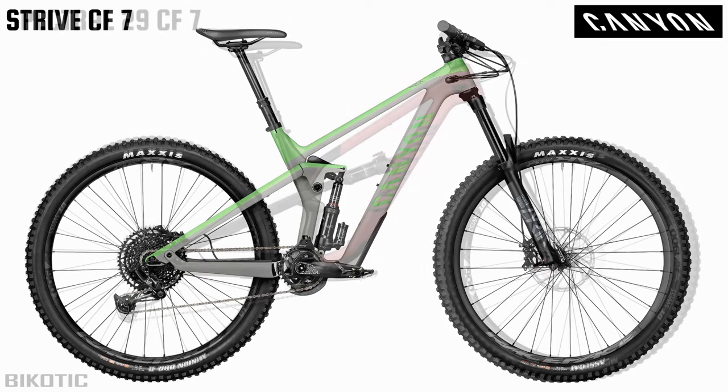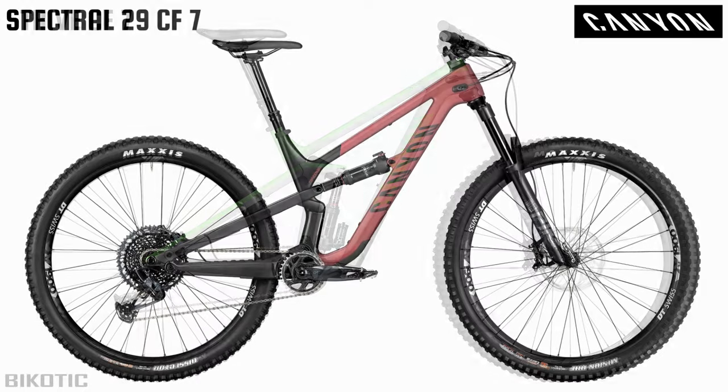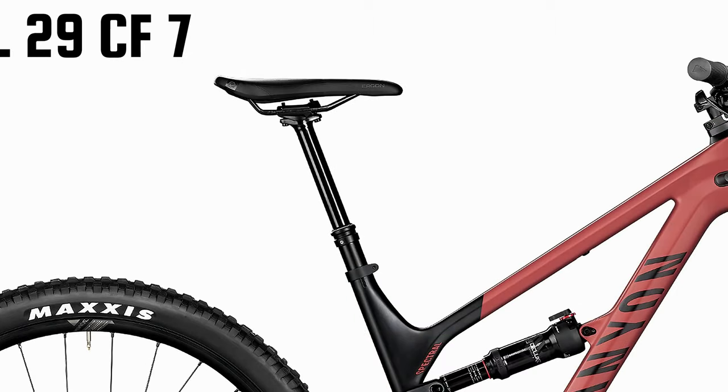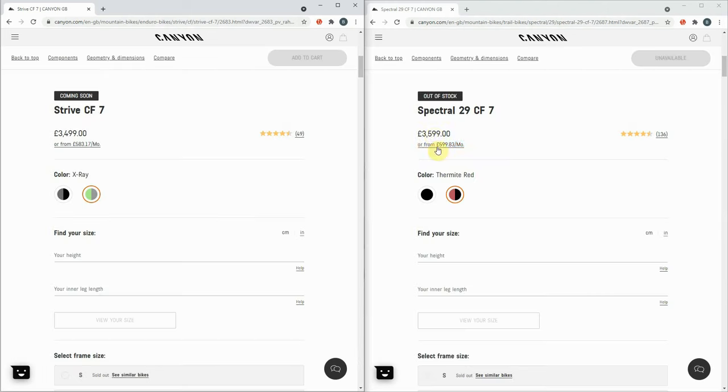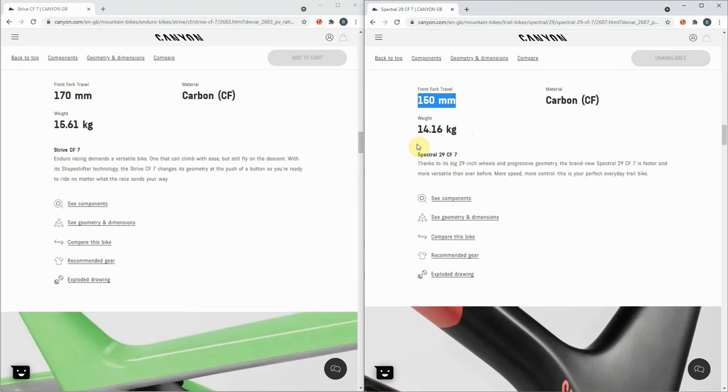Next up is the Spectral 29 CF7, which is also quite above budget at $3,599 — a carbon frame. Fading to the Strive, it looks slacker, though I'm assuming the Strive is in its uphill geometry. All of these bikes are coming with dropper posts other than the Sender, which you presumably never actually sit down on. It's amazing how dropper posts are now completely standard — not very long ago they were a bizarre new thing many people thought were ridiculous. Now I use my dropper post pretty much as much as I use my gears. The Spectral comes with a 150mm front fork and comes in at 14.16 kilograms.